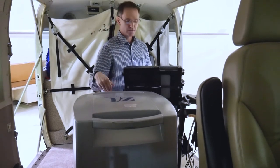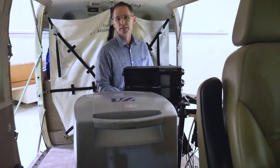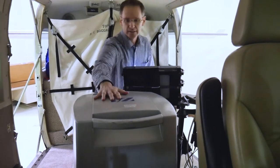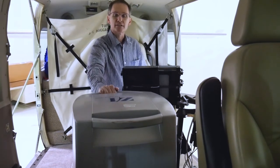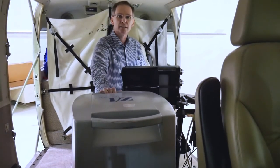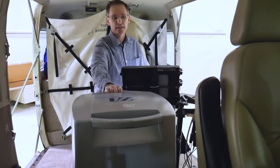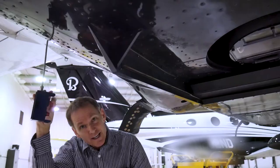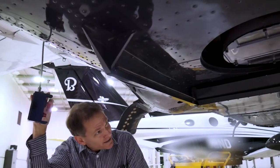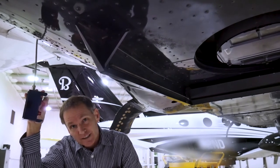This whole system is 350 pounds; 270 pounds sit right over the hole. It comes apart in pieces in case we have maintenance to do on the camera, or in case we have to take it out for passenger flights. We have a door to protect the camera lens during landings and also for going through rain — it keeps the rain off the lens.